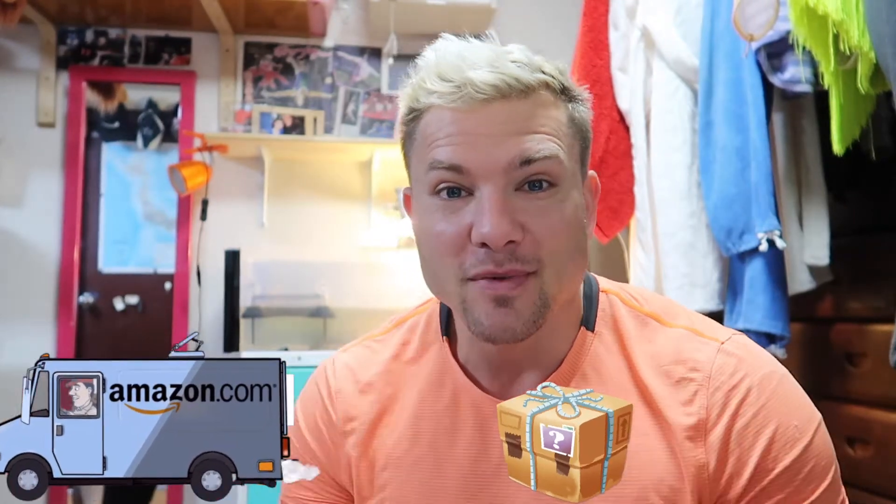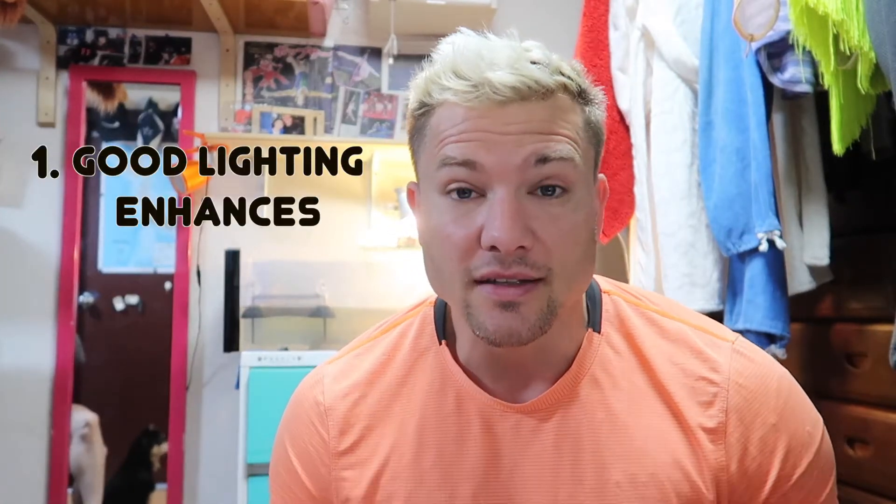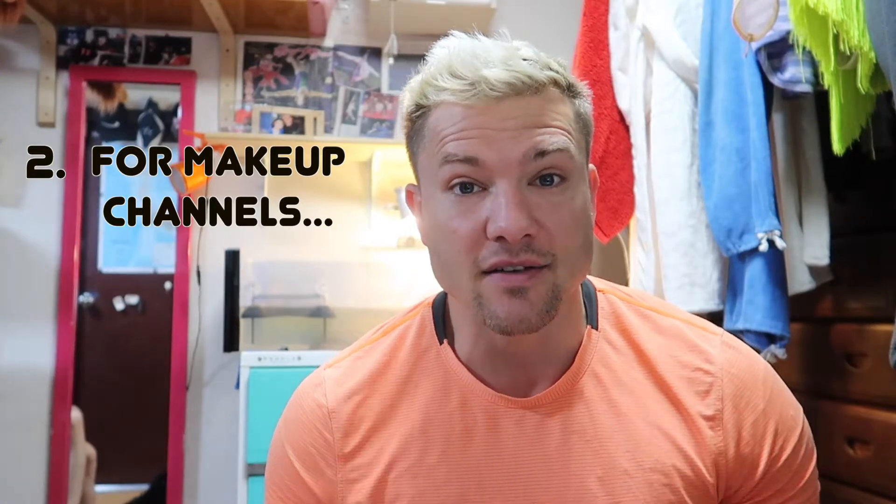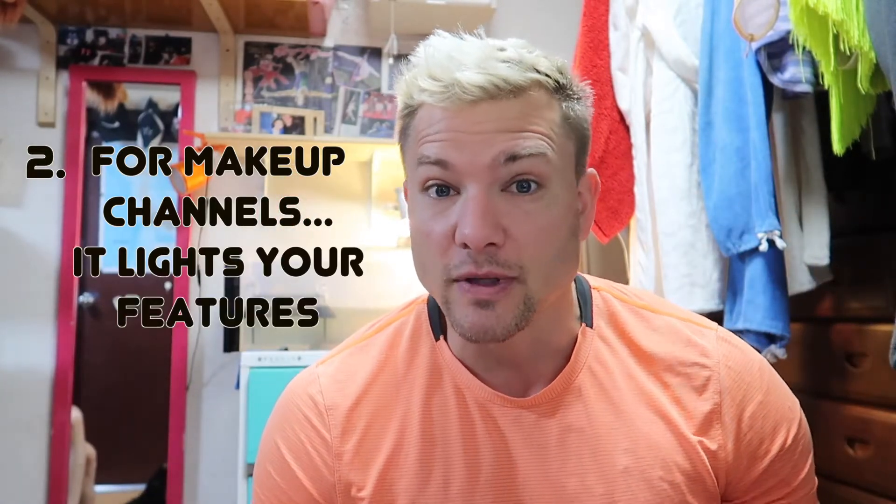I got a message from our general manager saying that we have a new package in the office. For anybody that's a vlogger doing a lot of talking in front of the camera, sitting at a desk or at home, I think it's really important to have good lighting. It really enhances the videos and shows your face. Or if you're doing a makeup channel, it helps you see the makeup process — lighting all the features and not making the shadows on your face look really dark.